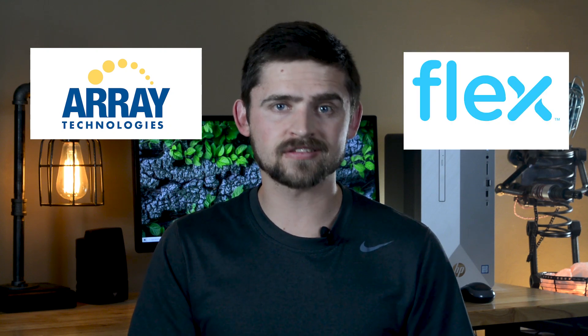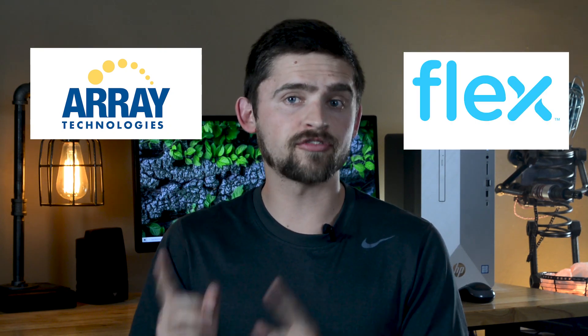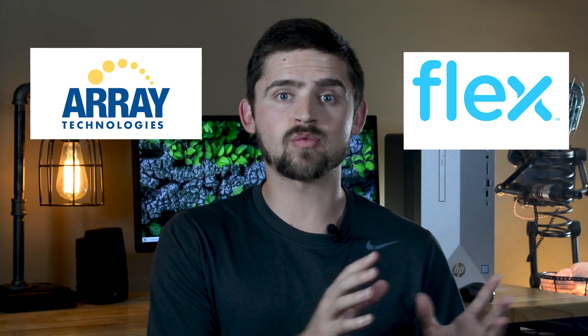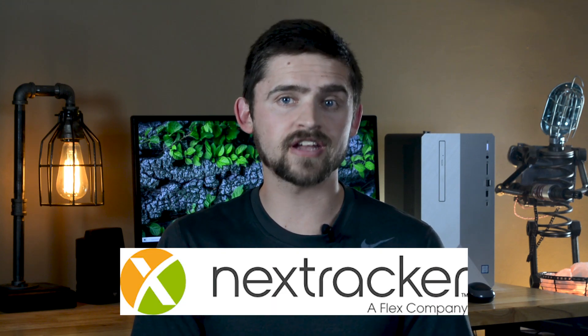Hey guys, Justin here. The two solar stocks I want to talk about today are Array Technologies and Flex. But a little spoiler here — I actually prefer Array over Flex, and I will explain more as to why later in the video. I also want to talk about Flex because they acquired a big competitor to Array called NextTracker. I first want to explain why this is such a big opportunity, and then I want to look at Array and NextTracker's products to determine which stock represents the better buying opportunity.